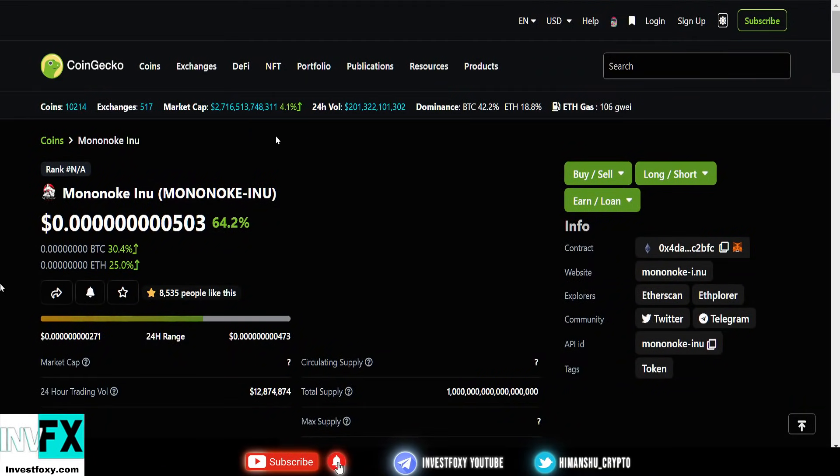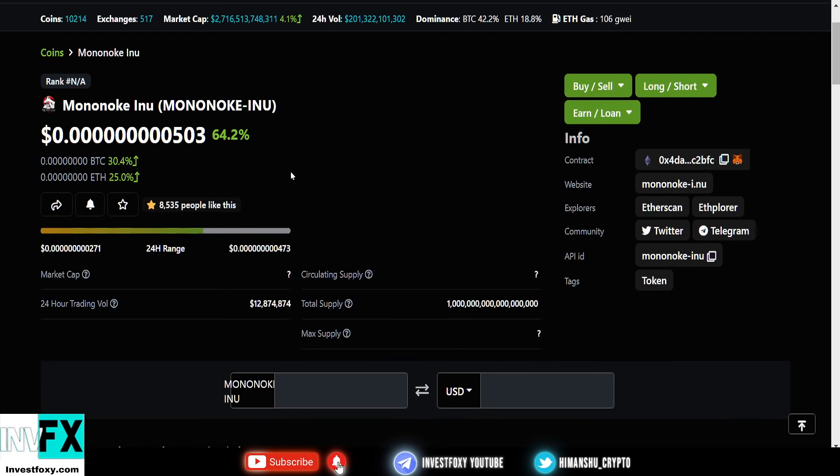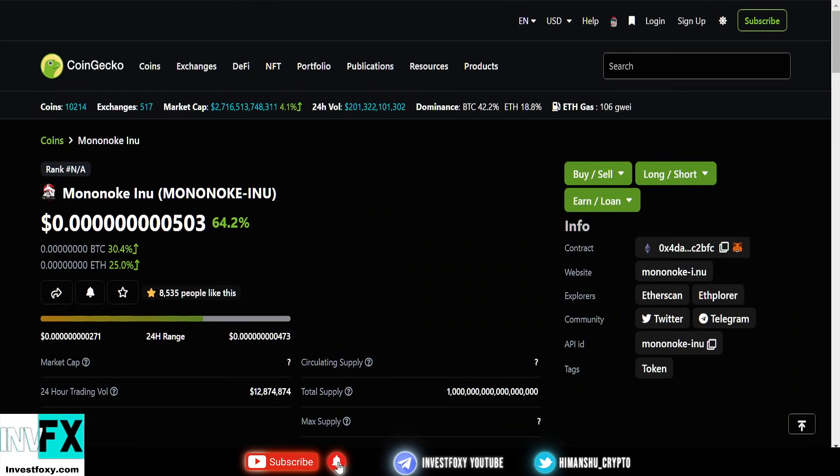Mononoke Inu Coin just got very popular and it looks like this coin is going to last long. It has the same features as Saitama Inu and other coins, and it's pumping at the same time Saitama is going up. It's up 79% from the past day on CoinMarketCap, and on CoinGecko it's showing a 64% pump.